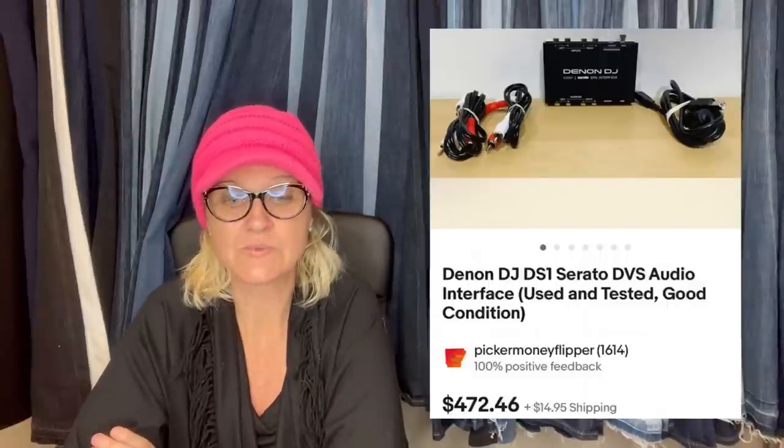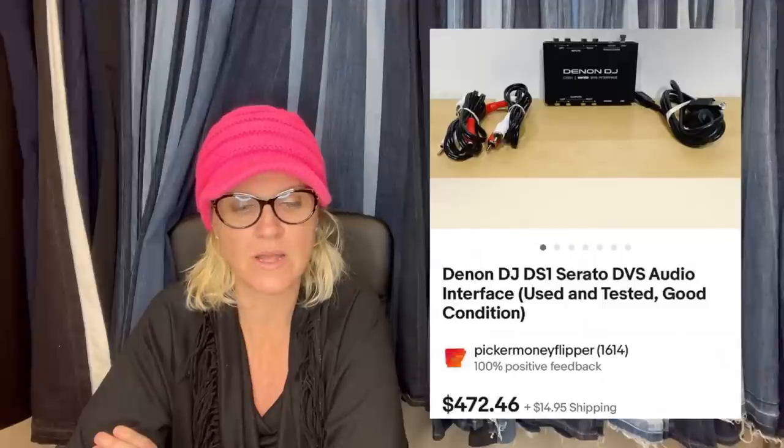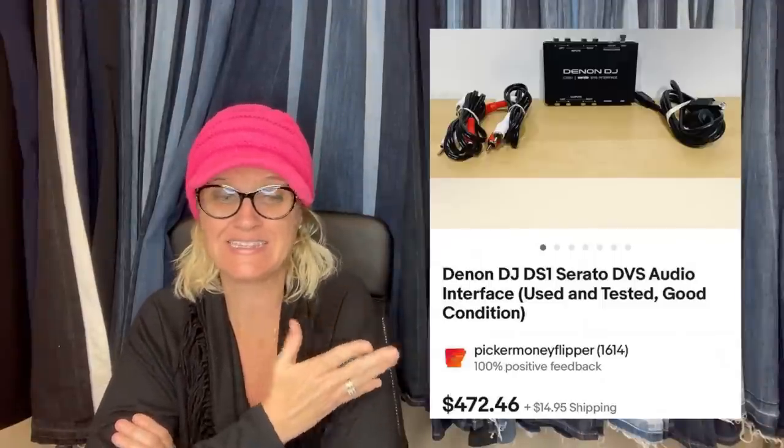Paid $40. Sold in two days with a best offer of $401 plus shipping. It's a Denon DJ DS1 audio interface. I have no idea what this is, but it's a big money bolo — sold for $401.